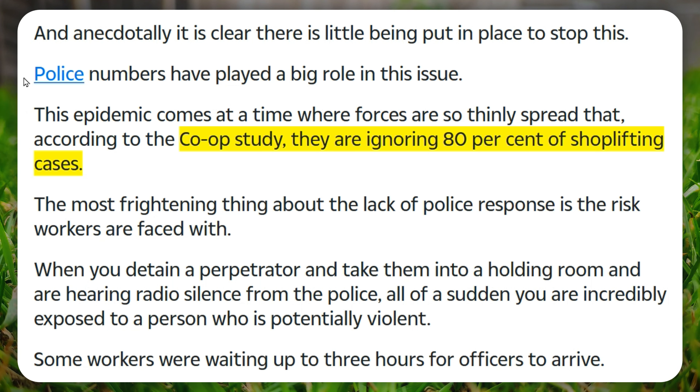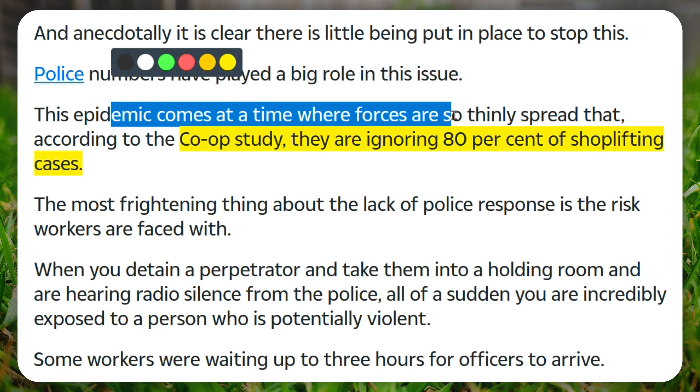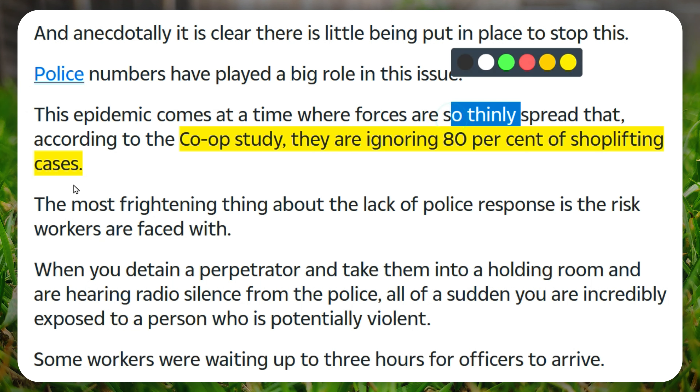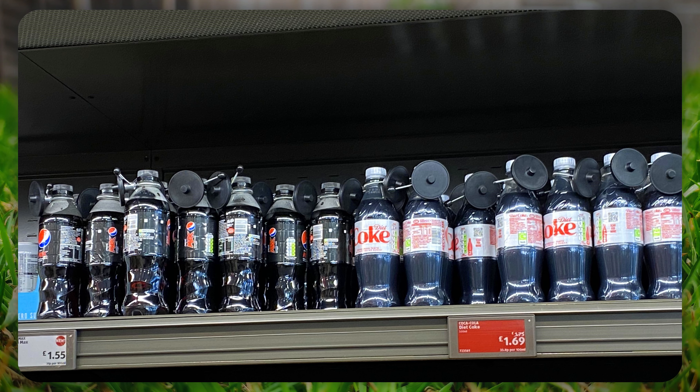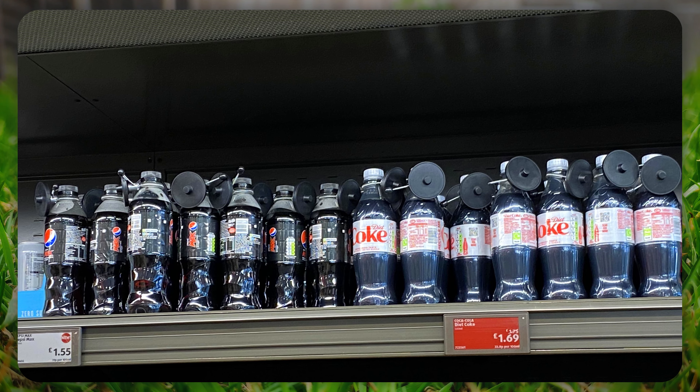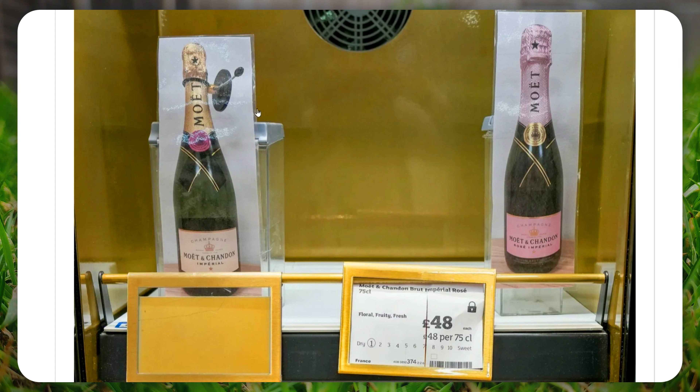The article actually goes on to give us some statistics when it comes to the police. It says that the epidemic of shoplifting comes at a time where the forces are so thinly spread. That's probably just because they're out there trying to arrest people for tweets — they're not thinly spread when it comes to that. But when it comes to stopping crime, yeah, they're definitely thinly spread. According to the Co-op study, the police are ignoring 80% of shoplifting cases. That really is mad for the police to just turn their back on 80% of cases. We're spending more money than ever before on the police, so when it comes to things like this, I really don't blame the shops.